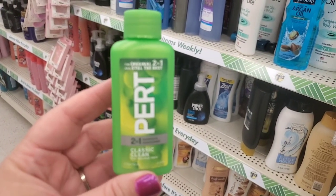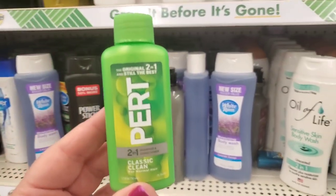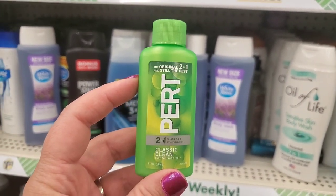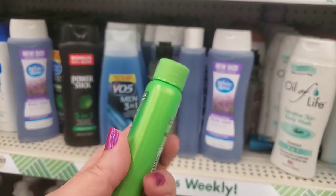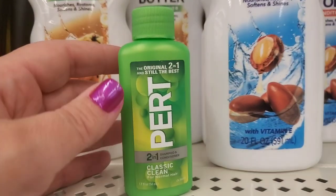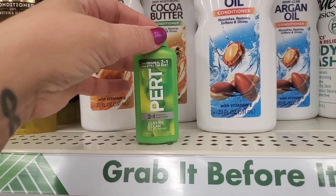You guys, I have no clue where in the world this turned up from — it could be an inventory gem. I haven't seen Pert in ages. It says 'the original two-in-one and still the best — Pert two-in-one shampoo and conditioner, classic clean for normal hair.' Isn't that so cool? Has anybody else seen this? What is this doing here? This one could be like 10 years old. I don't know if this is an inventory gem — let me know if you've seen this in your stores.